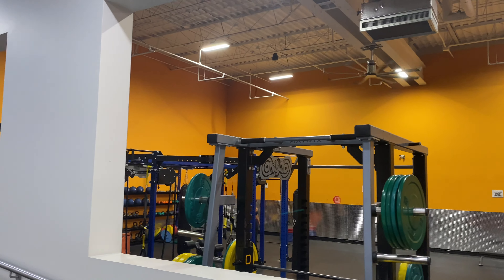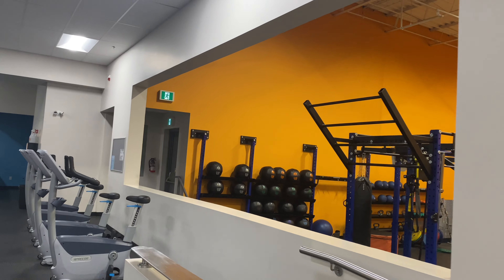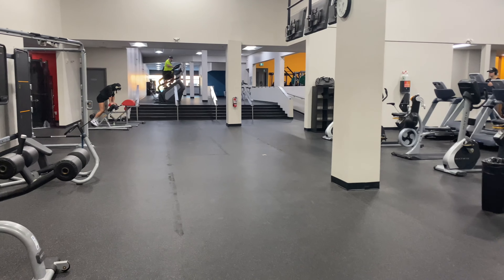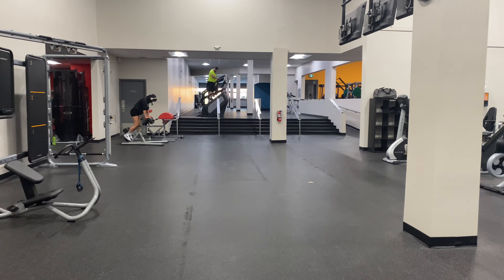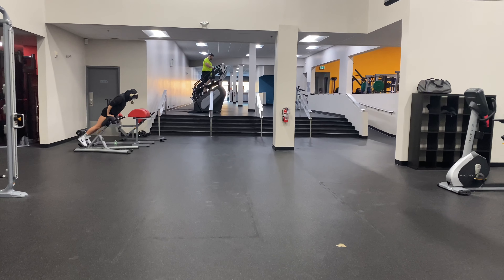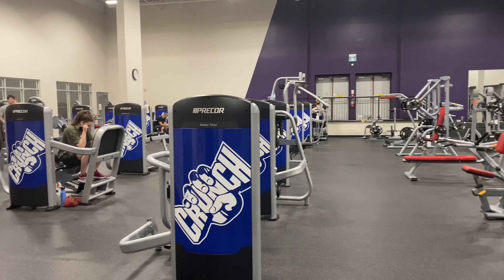This is the HIIT zone and this is also the area where group classes happen. This is the hallway leading to the main area where you can see the weights and other exercises for cardio.